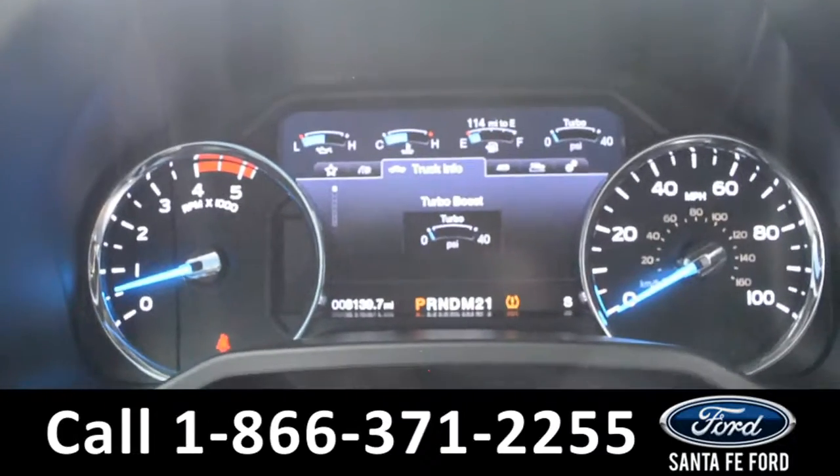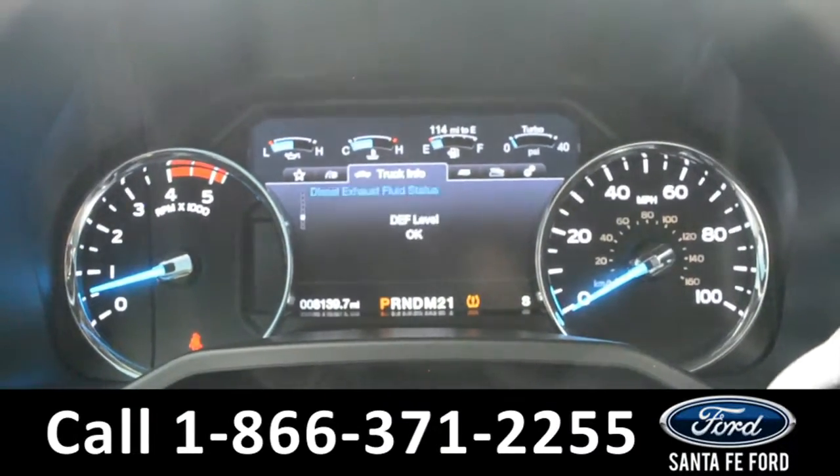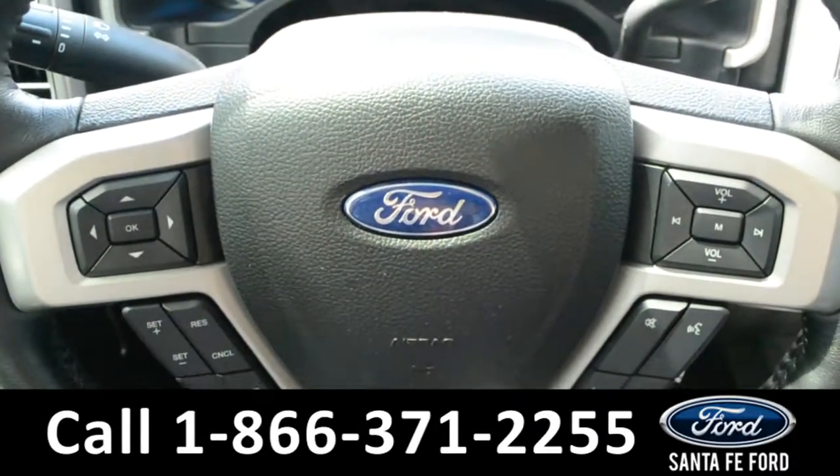Here's a quick look at the dashboard — there is a digital menu display. On the steering wheel, there are menu and media controls, as well as cruise control and Bluetooth.